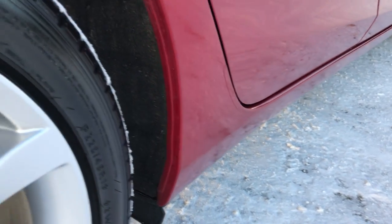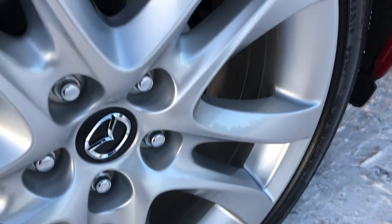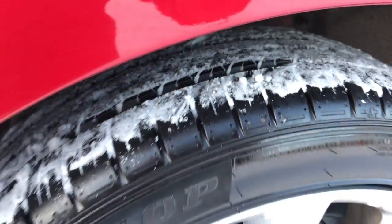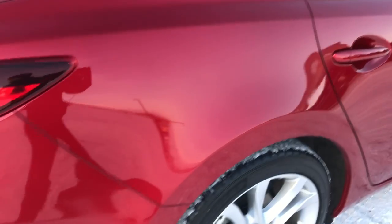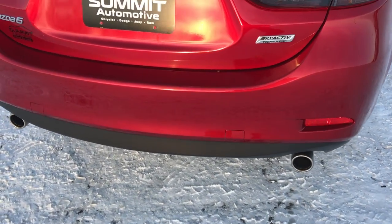Didn't see one single dent or ding down this side. The back rim is in excellent condition — no scuffs or scrapes, and the back tires have just as much tread as the front tires. Going around to the back, you can see it does have the dual rear exhaust.